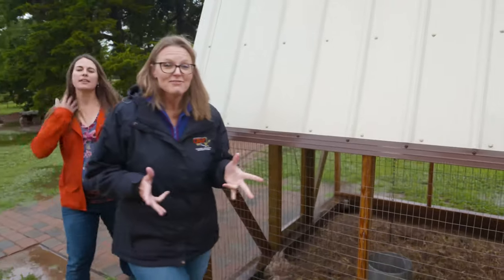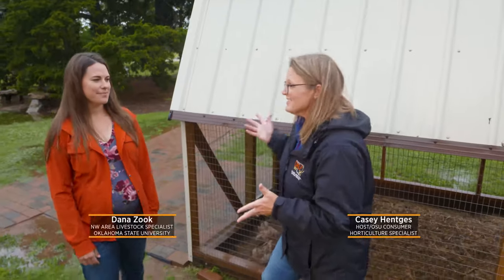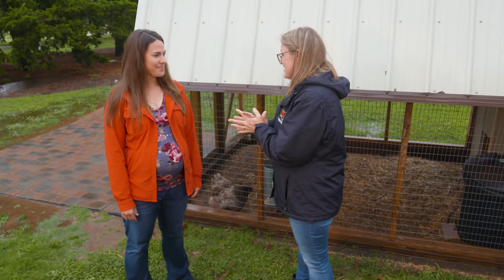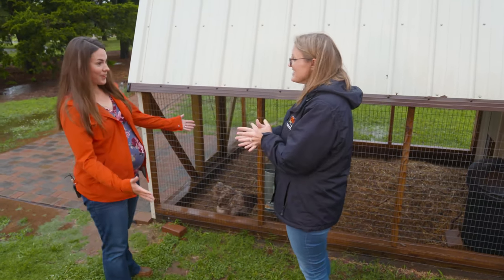There's been a lot of talk about avian influenza, and today joining me is Dana Zook, one of our state extension specialists, who's here to share with us a little bit about what we need to know concerning our backyard chickens. Dana, thank you for joining us. So how are our chickens doing? What do we need to know?